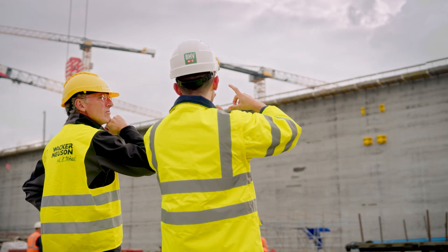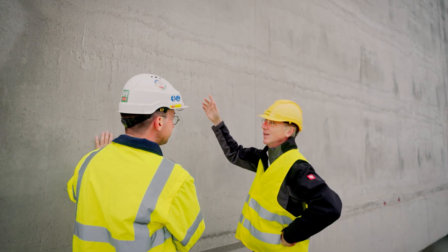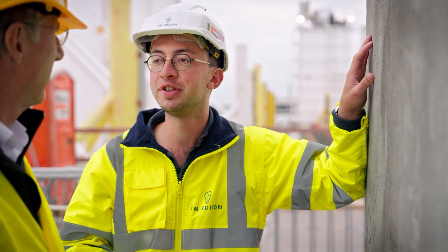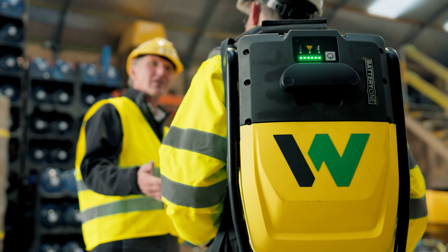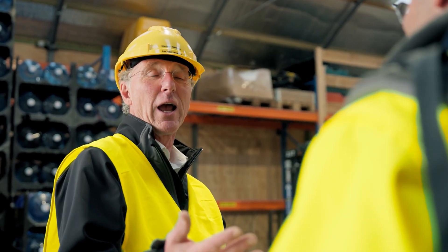As experts in concrete consolidation, we at Wacker Neuson are always in close contact with the customer. The contact with Wacker Neuson is really good because they really know what they're talking about, and they helped us a lot with all the vibrators and all the technical questions that we had.